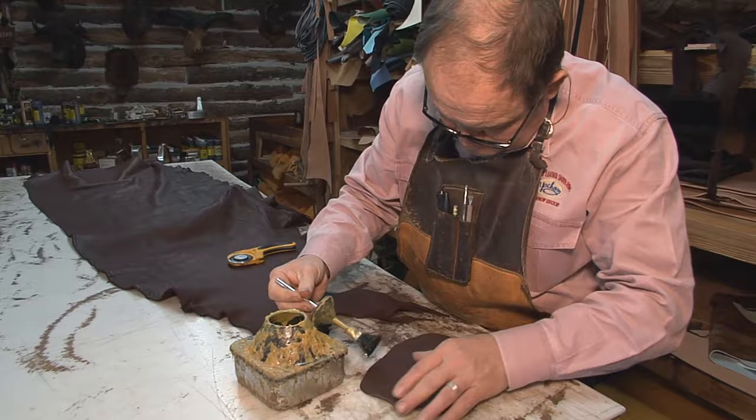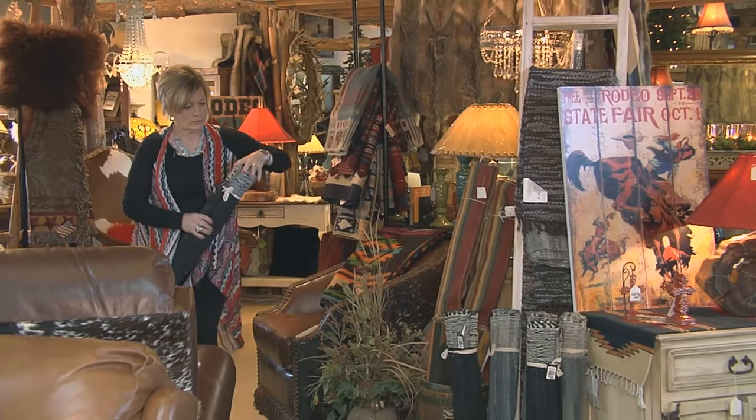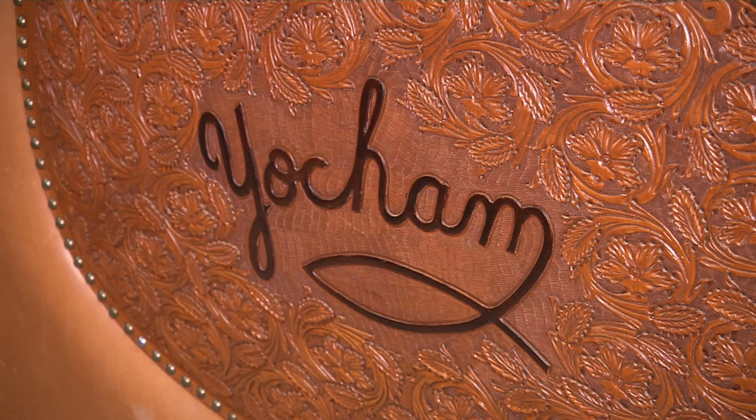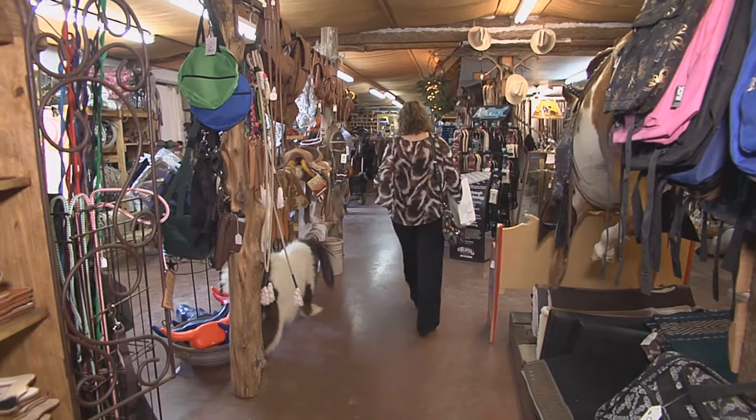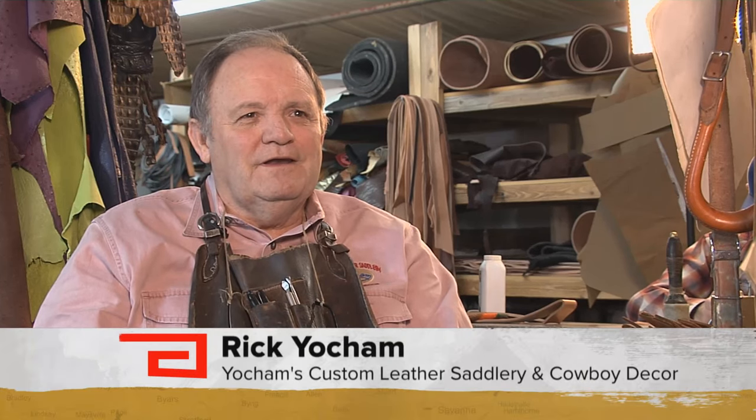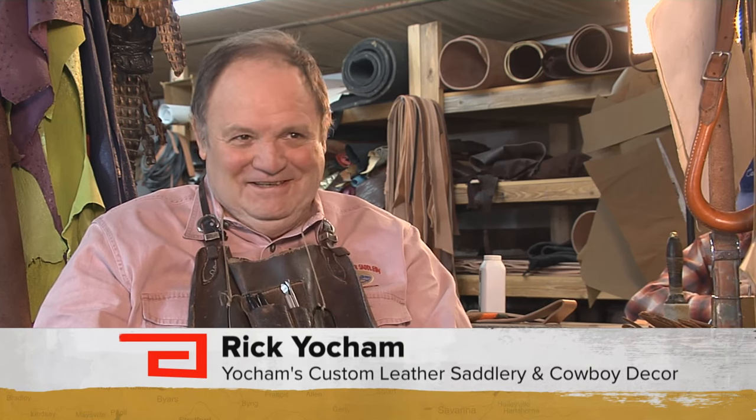Rick Yoakam and his wife Rhonda opened up their first shop in 1973. It was in the front of the family barn, and it was also their senior year in high school. And did it look like this? Not even close. For stuff to put on the shelf, we put leather samples. That was it.